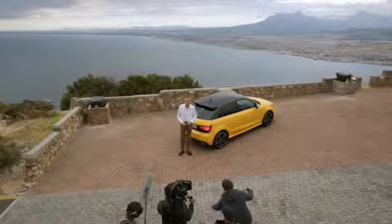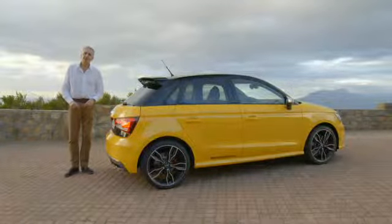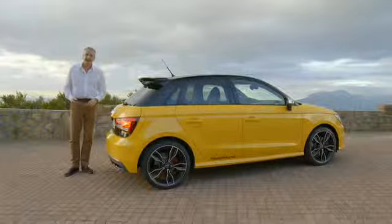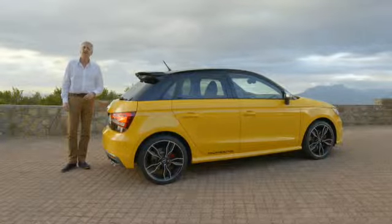Well, thank you for joining me for this world premiere. I hope your interest in the Audi S1 has been piqued as much as mine has. I think I'm just going to take one last chance to take on these roads. So until the next time, goodbye.